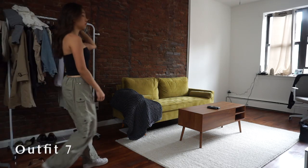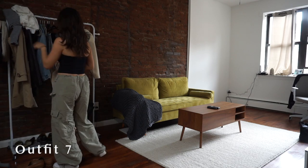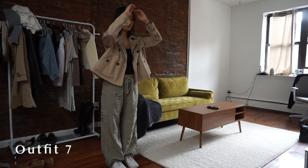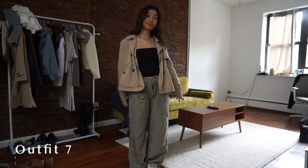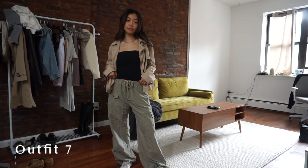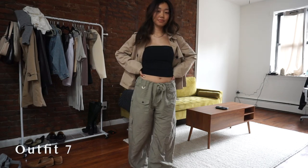Next up I wanted to utilize the same cargo pant but go a little bit more edgy — channeling my inner Kim Possible, it's just so reminiscent of that look. I added my crop trench to give it a little bit of layers, and I felt like the neutrals in the pants and the jacket really tied in well together in this overall earthy color palette. This look is definitely inspired by hip-hop culture, so I can see it being a great look out and about in the city, going shopping, going to the park, etc.